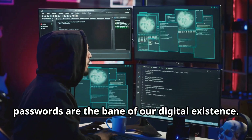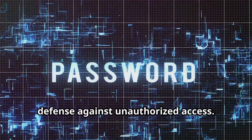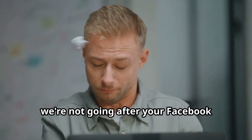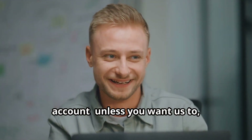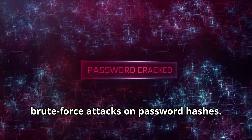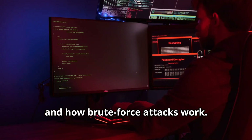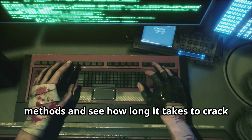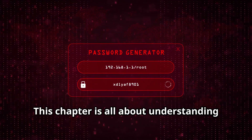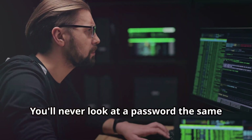Passwords are the bane of our digital existence, but they're also the first line of defense against unauthorized access. In this chapter, we're going to crack some passwords using John the Ripper to perform brute force attacks on password hashes. You'll learn what password hashes are, how they're generated, and how brute force attacks work. We'll experiment with different attack methods and see how long it takes to crack passwords of varying complexity. This chapter is all about understanding the importance of strong, unique passwords and how to create them.